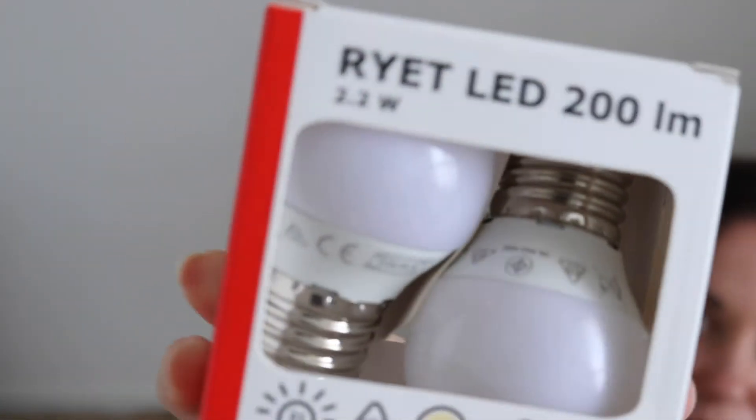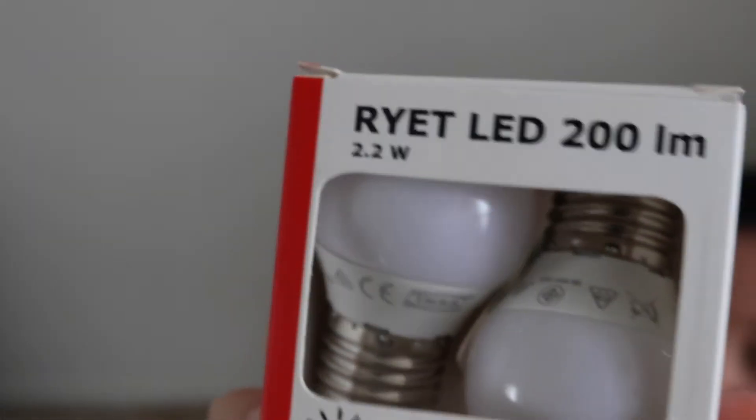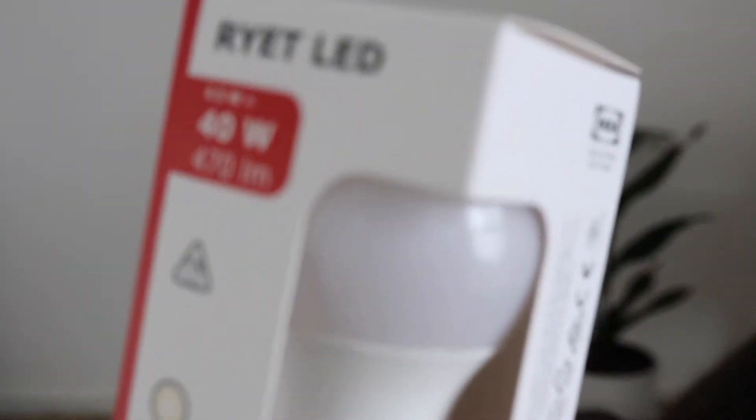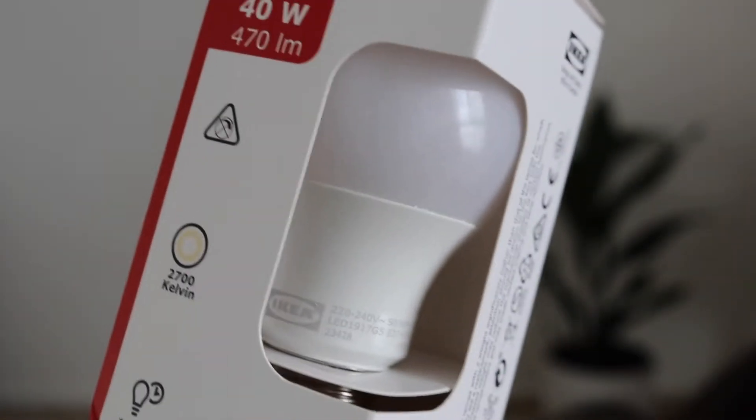They're quite heavy. Next up I've got this little pack of light gloves, which I need for my pendant lights that I think I'll be putting in the hallway. And then I've also got this single larger light bulb as well.